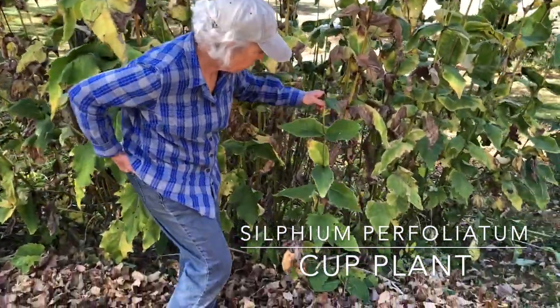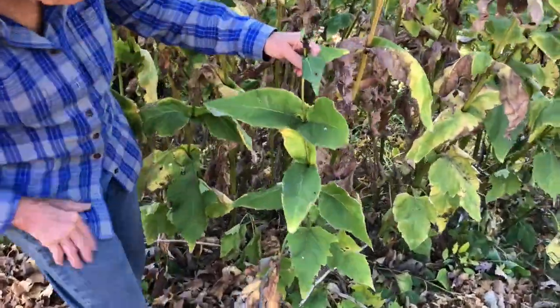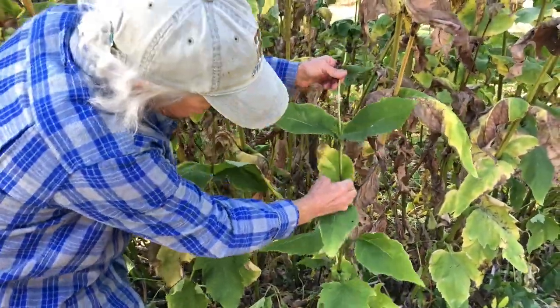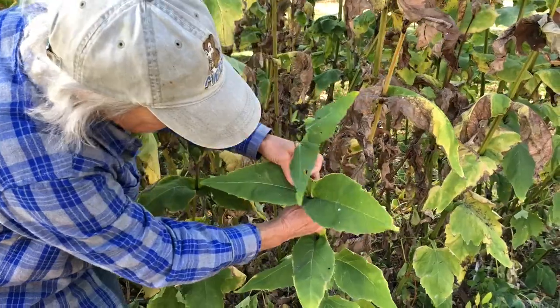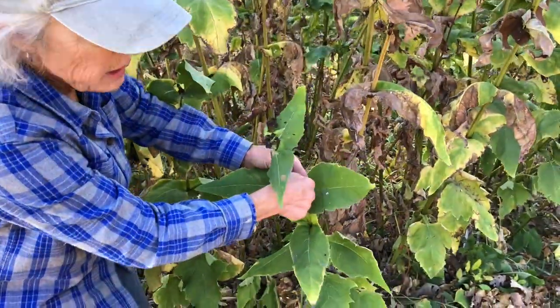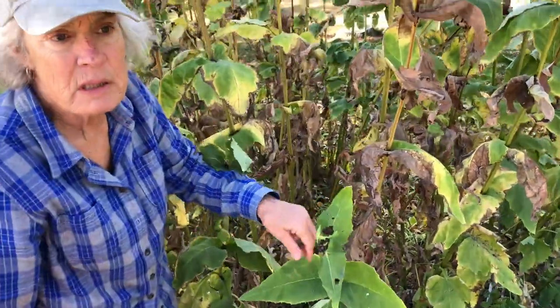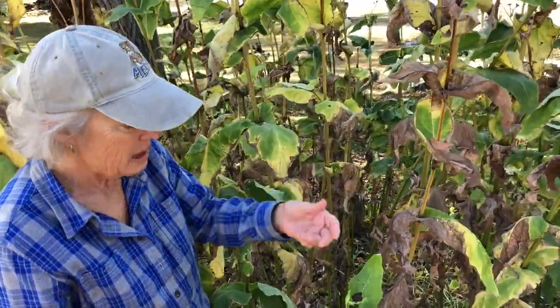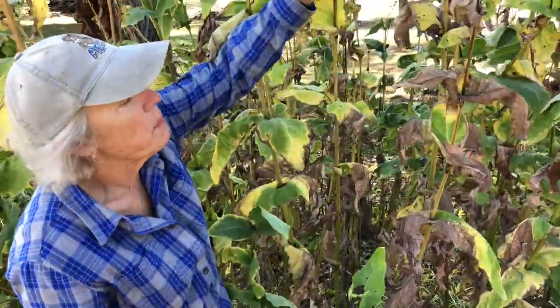If you want to keep this as a healthier-looking plant — the reason this is called cup plant is because the way the leaves form around the stem, it actually forms a little cup here and water can gather in those little cups, and birds come and drink the water out of there. Particularly finches. Finches just adore this plant — there's seeds, there's water, there's a place to perch.